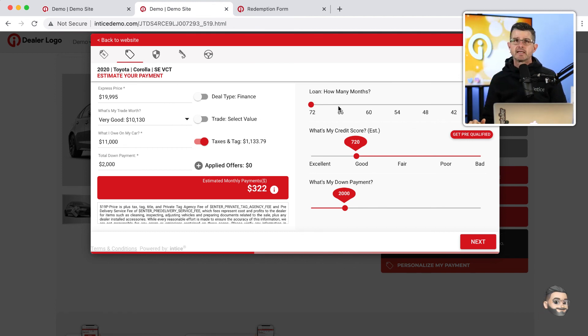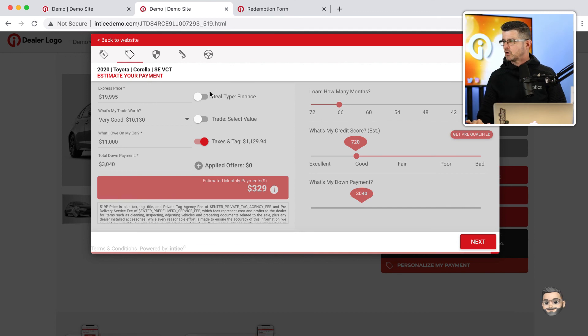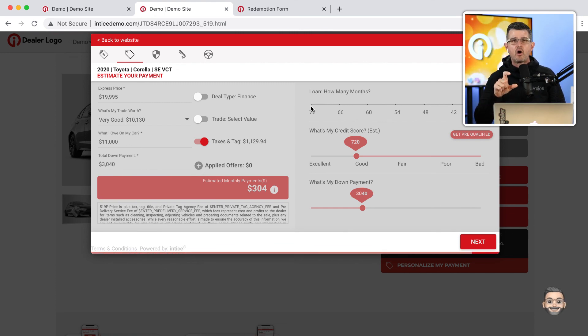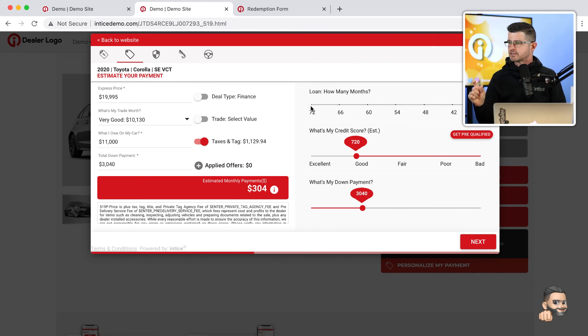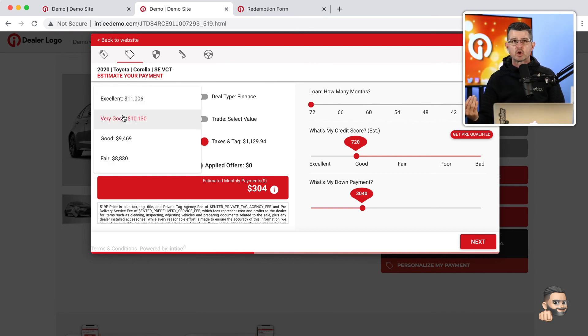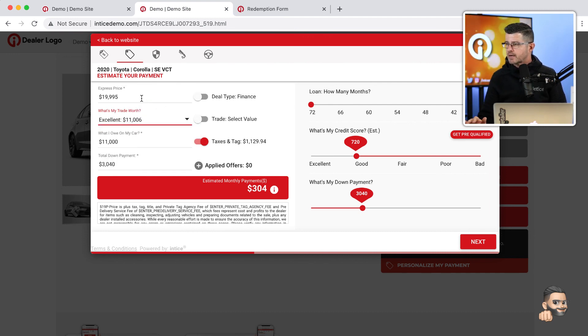How can I get my payment lower? I can put more money down, explore what a lease payment would be, maybe extend my term. This is all based on live data, and the customer can configure their deal as they're walking through this process. They have the ability to get pre-qualified without a social security number or date of birth, and explore what the deal would look like with different values. It's like the customer saying 'give me more money for my trade' — they can explore all of those options until they dial in exactly the payment they want.